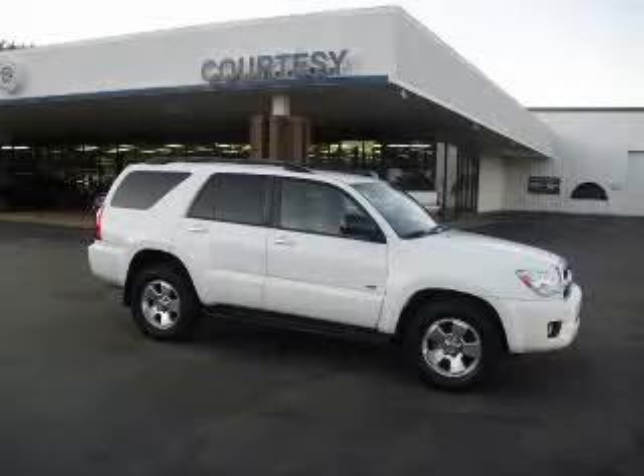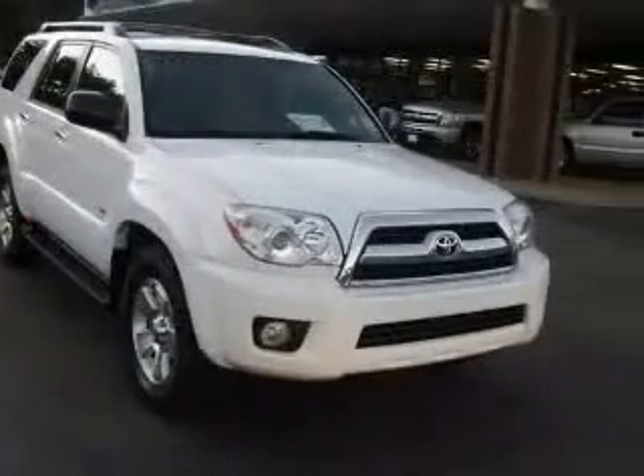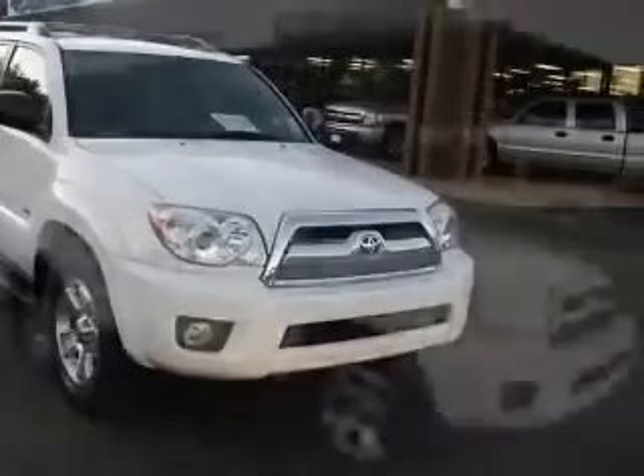We are proud to present this excellent 2008 Toyota 4Runner. This 4Runner has a 4.0L V6 engine and an automatic transmission.